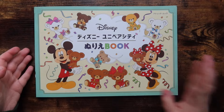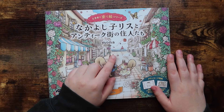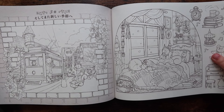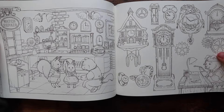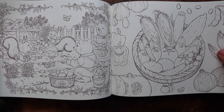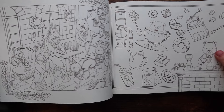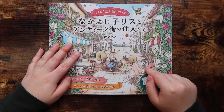Next up is this cute squirrel coloring book — I don't know the full name, but it's by an artist called Mona. I picked it up on a whim while shopping on Amazon Japan, and honestly I'm just obsessed with the artwork. I wouldn't even be upset if I didn't color in it, because I really love the imagery. There are other animals in here besides squirrels, so this is kind of the squirrel version of the book.